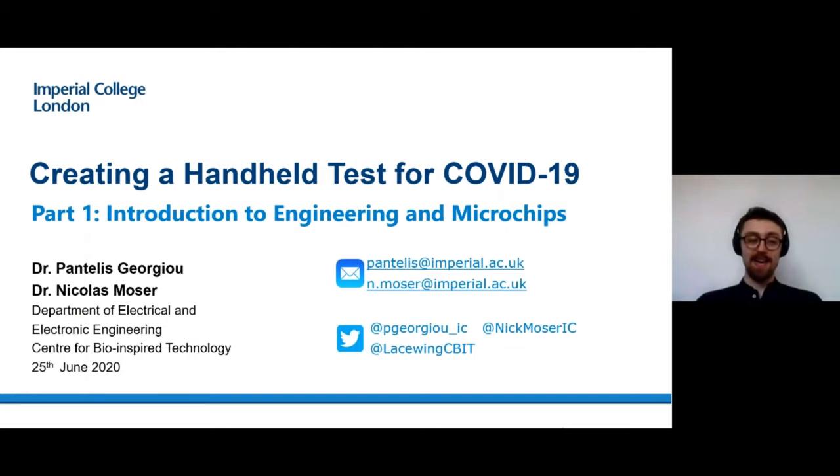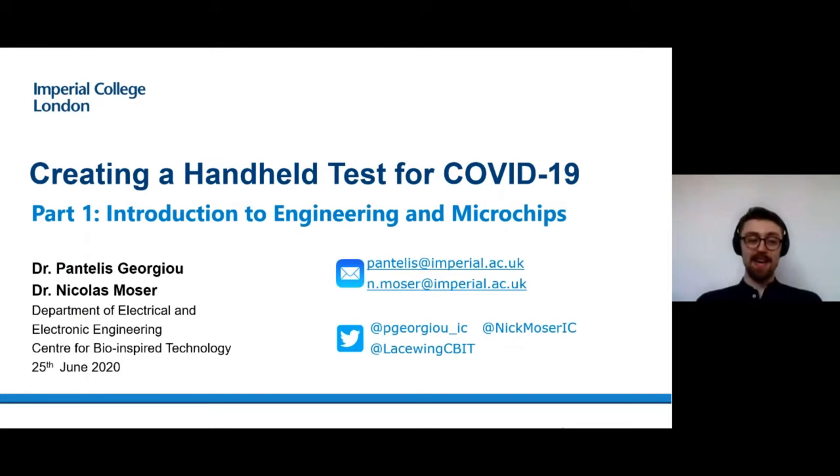Yeah, thanks a lot Sarah. Hi everyone. As Sarah said, I'm Nick and I'm a research associate within the Centre for Bindspot Technology, which is in the department of electrical and electronic engineering at Imperial. This talk will be in two parts. I'll be giving you the first part, which is about an introduction to electrical engineering and microchips, and then our journey on how we got to the second part, which is what Pantalees will then talk about.